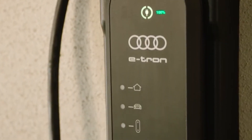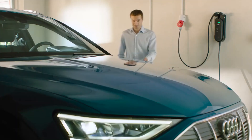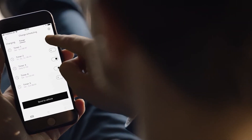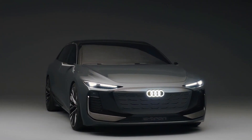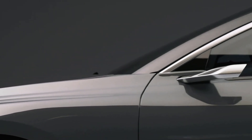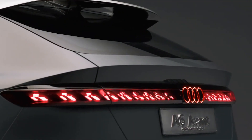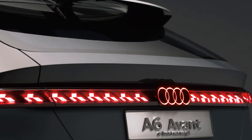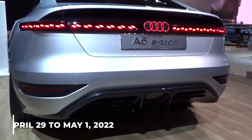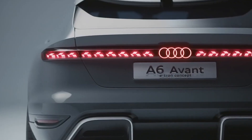The maximum range of the variant with a full charge has not yet been revealed by Audi. The A6 e-tron family models will have a WLTP range of up to 700 kilometers based on the drive system and power output chosen. The Audi A6 Avant e-tron concept made its debut at the 2022 E-Car Expo in Solna, Sweden, hosted from April 29th to May 1st, 2022.